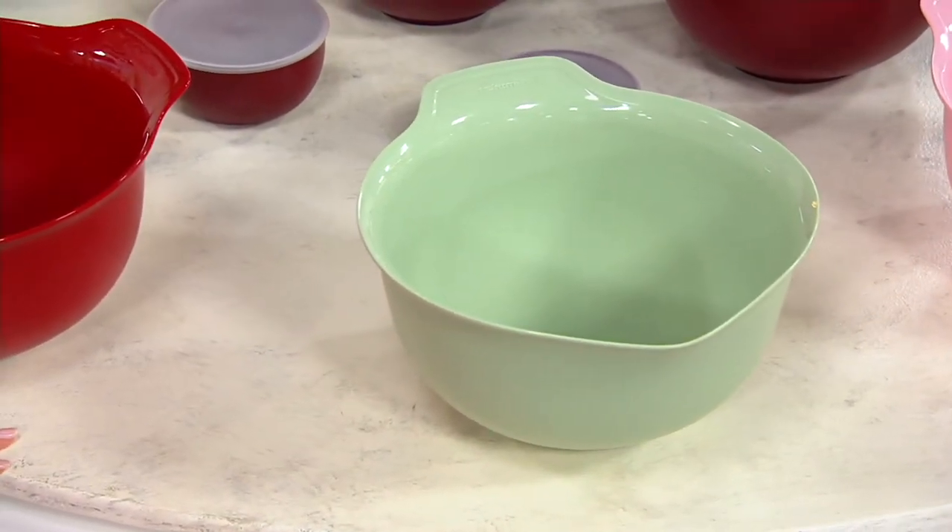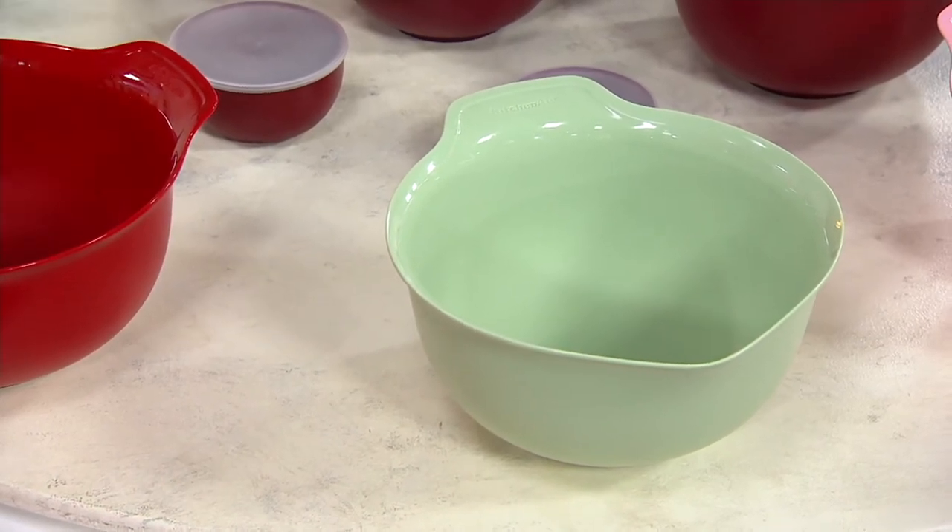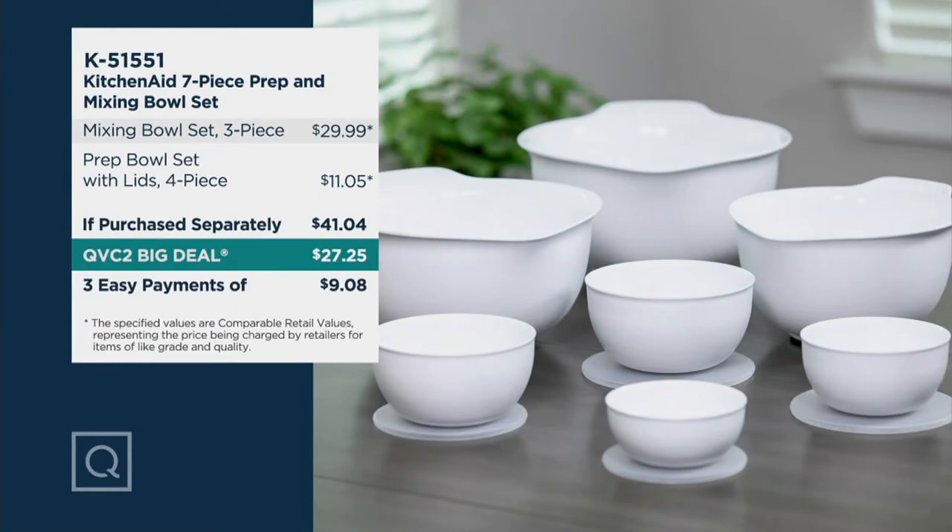Your item number is K51551. KitchenAid since 1919, setting us up in the kitchen in every which way. We've never done the mixing bowl with the prep bowl set like this before. Look at the mixing bowl price alone — $30. We're already saving you money.